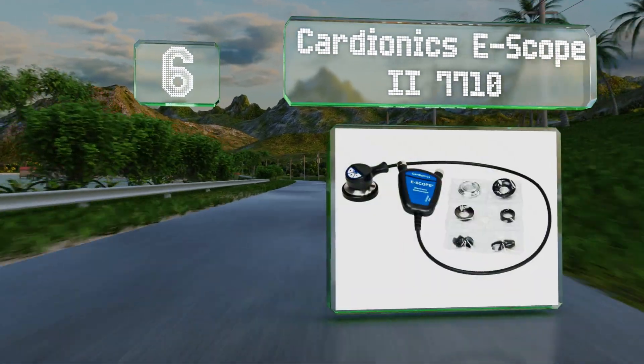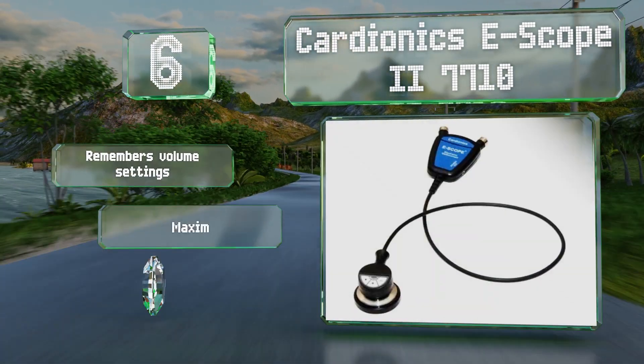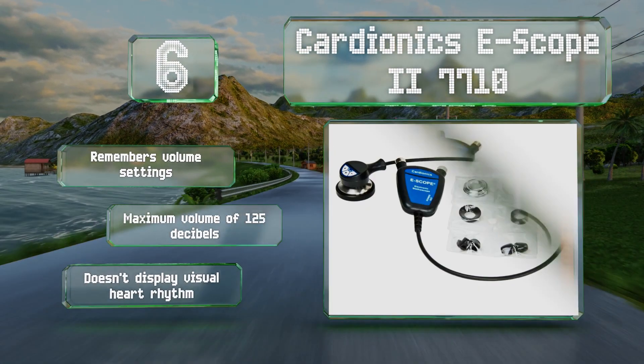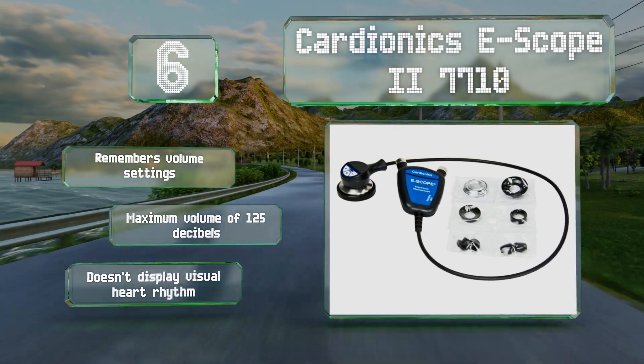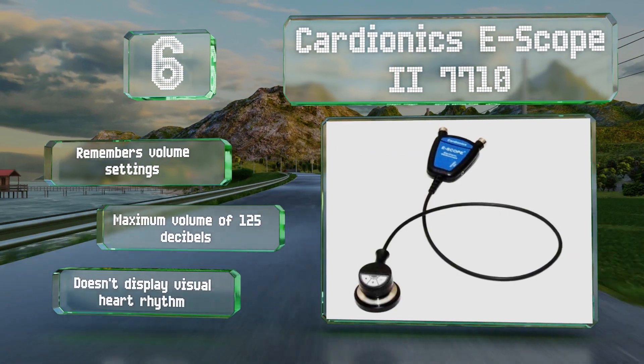At number six, the Cardionics e-Scope 27710 is compatible with in-ear hearing aids. It offers 64 gain positions as well as a frequency selector and extraneous noise filtering. It remembers volume settings and provides a max volume of 125 decibels. However, it doesn't display a visual heart rhythm.